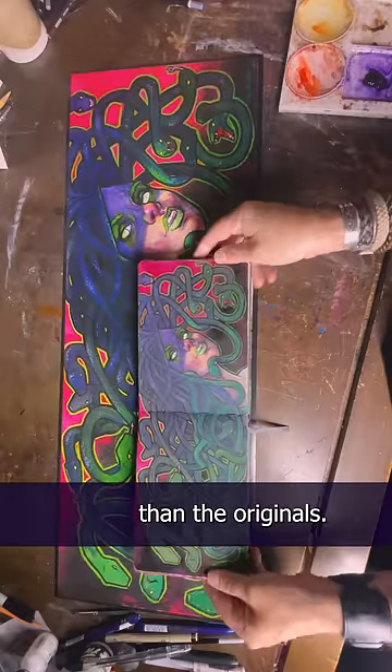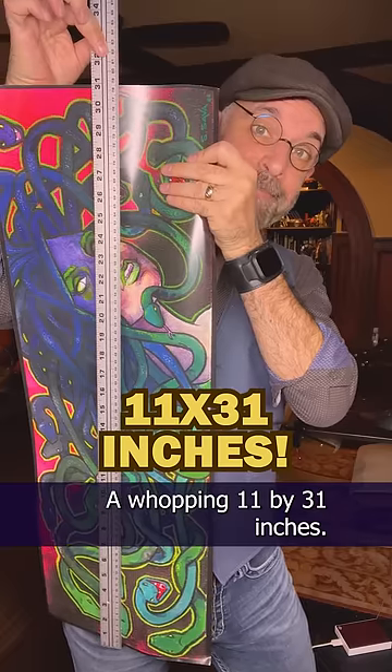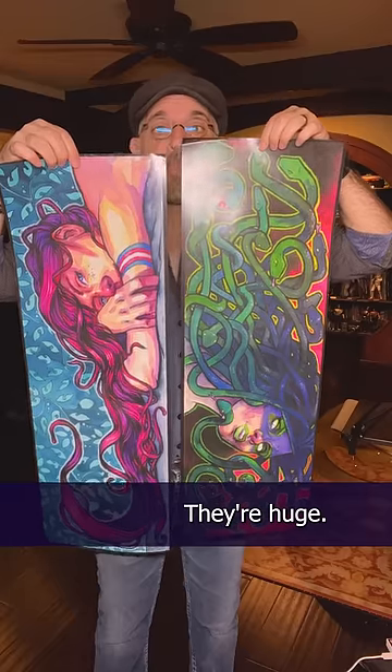And they're much bigger than the originals — a whopping 11 by 31 inches. Look at how much bigger they are than the gothic vampire poster. They're huge.